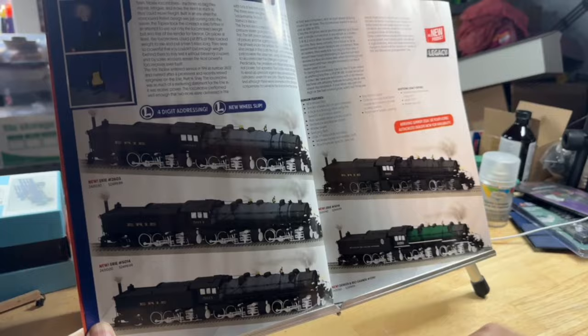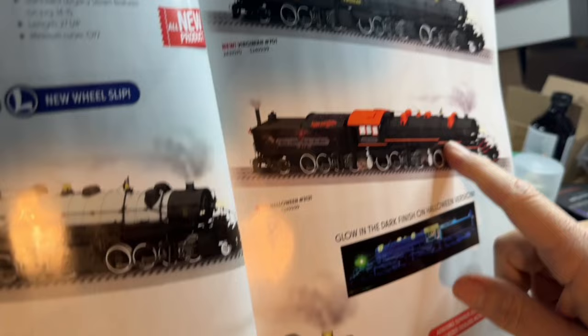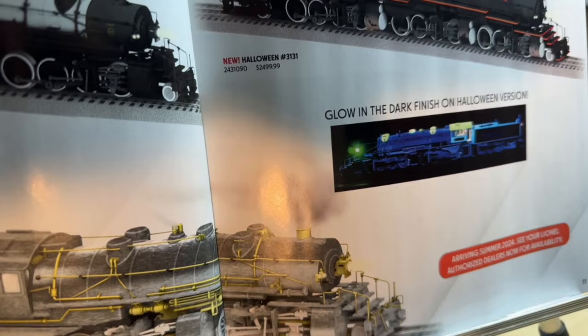There's also a Denver and Rio Grande at the bottom of this page. On the next page: here's the Pilot unpainted, Northern Pacific, and this beautiful two-tone with the gray — it's just gorgeous. Virginia, of course, they had one of these in real life. And then this is the Halloween one, and it's got glow-in-the-dark finish. It's pretty cool. We'll see these next summer.